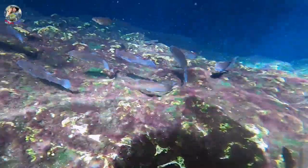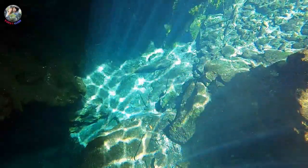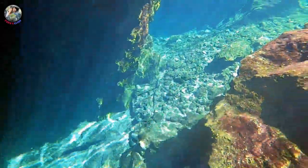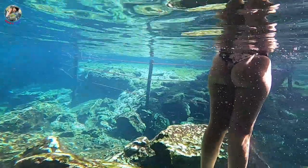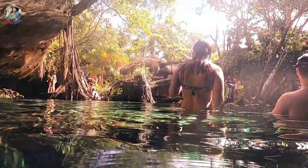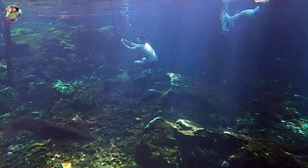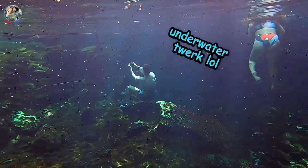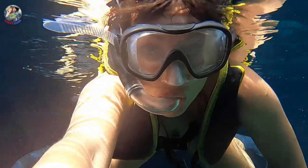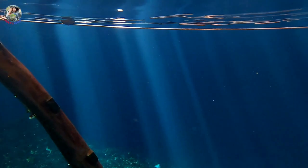Mexico's Yucatan Peninsula is low and relatively flat with no surface rivers or streams. However, below the ground run two of the longest underground water systems in the world — one 353 kilometers long and the other 270 kilometers — which have directed the distribution of human settlements on the peninsula for the last 13,000 years: the world of the cenotes and underground rivers.